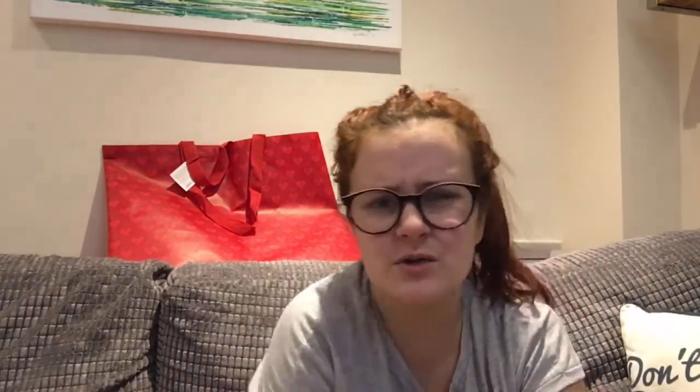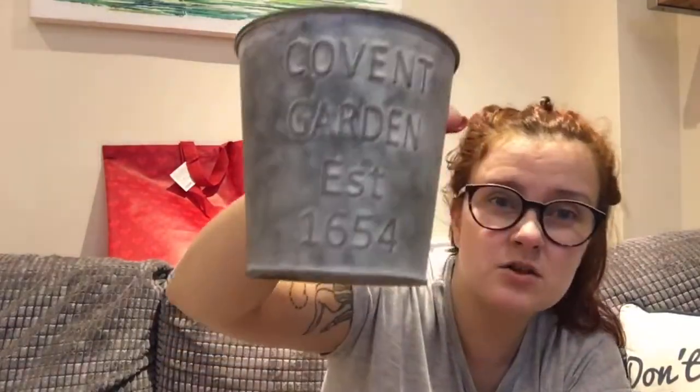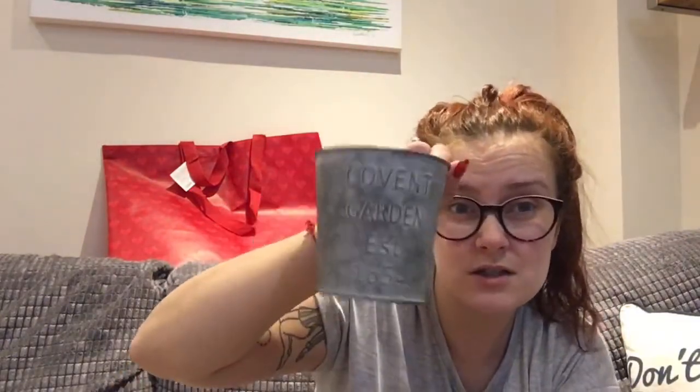I've got the Kitchen and Things shop to show you next, along with Tiger and Primark. It was by the Grafton Centre — I don't think they've got a website. It was just like an Aladdin's cave of baskets and stuff. I could have spent so much money in there. I got this metal tin — it says Covent Garden — for a pound. I just thought it was cute, though it's got no holes in the bottom so I can't use it for the garden.